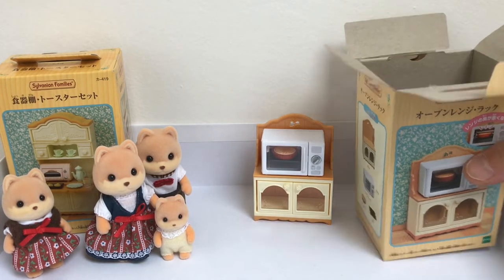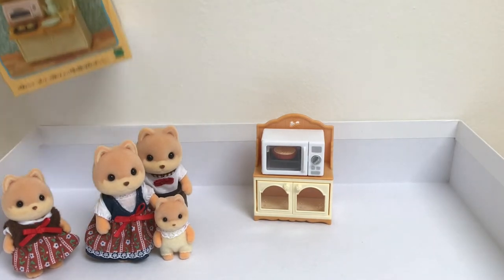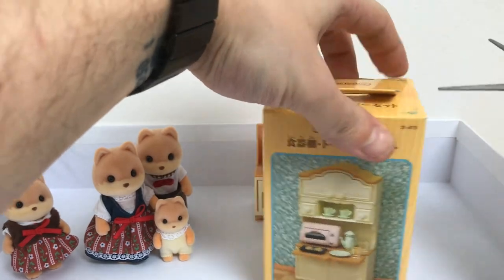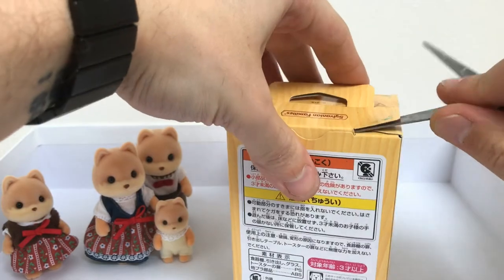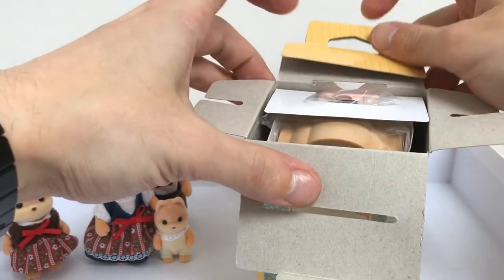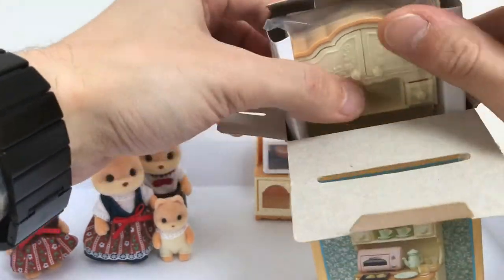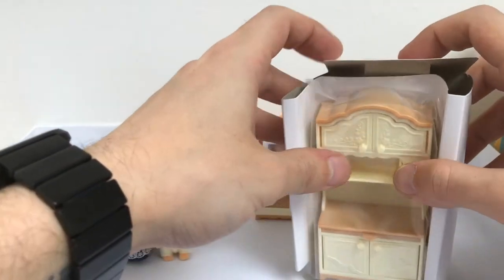Let's keep going - we will move this and keep going with the second part of the kitchen, because there are other additions to it. Since how long, guys, are you collecting Sylvanian Family? I am a huge fan - my collection is starting to be way too big for my house.